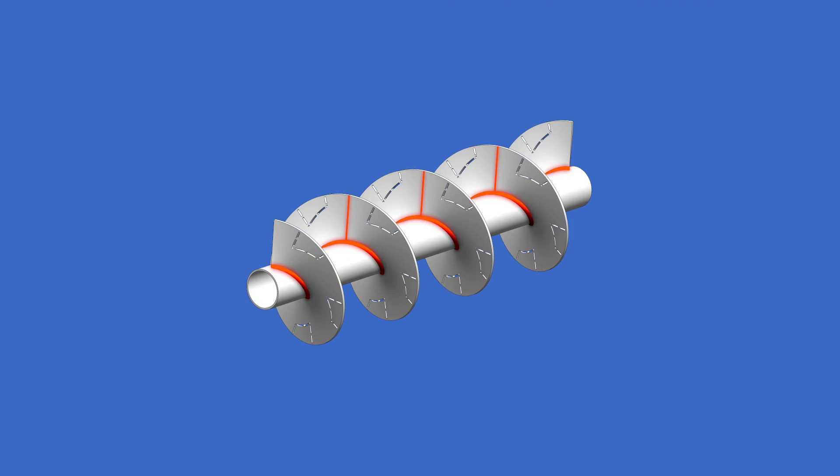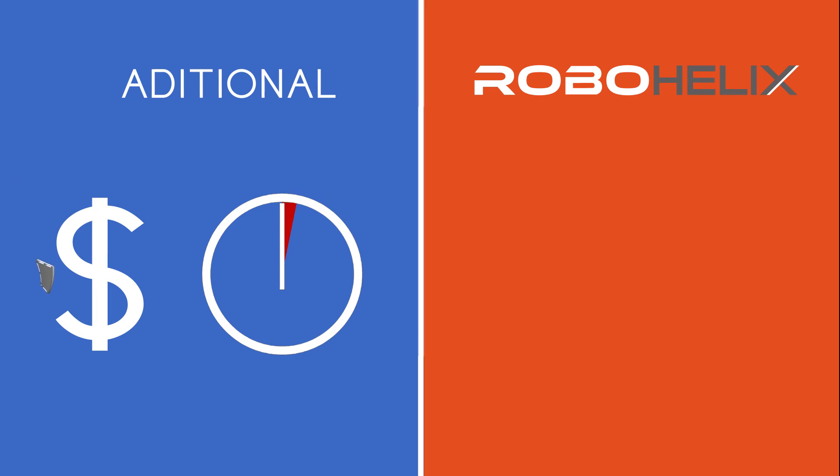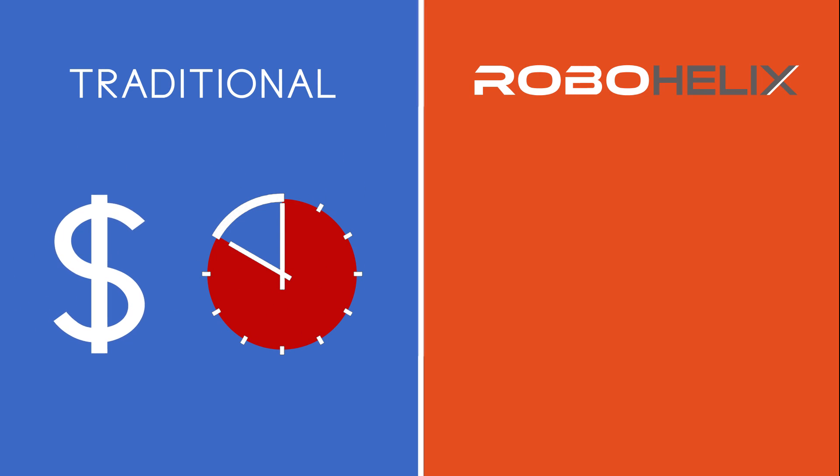Traditional methods involve the blank being pressed and then welded on a pipe. At this point, the extra support material has to be individually removed. This complicated process includes cutting and grinding the excess material away, which incurs significant increases in production costs and time.